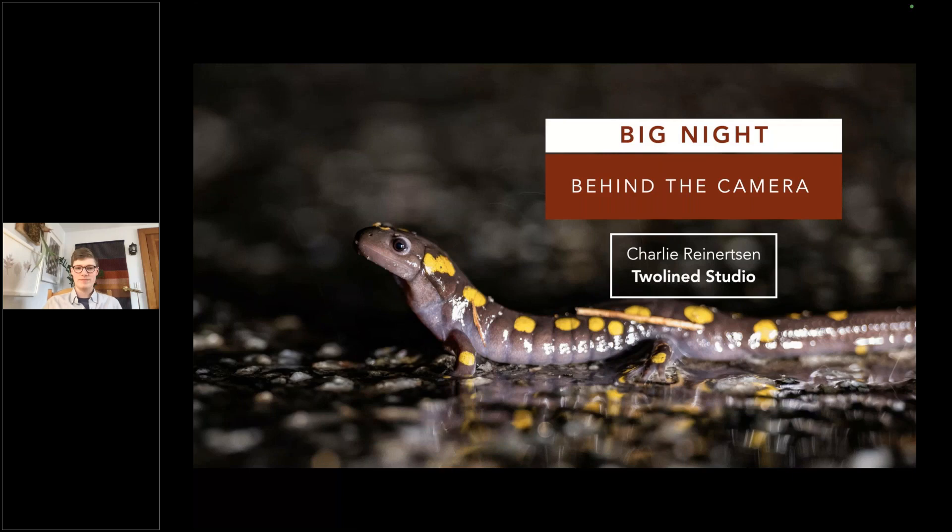Welcome to Natural Habitat Adventures Daily Dose of Nature. I'm your host, Sunny Vanderstar. Today's topic is Big Night Migration Part 2, Behind the Camera, presented by our fabulous Nathab Expedition Leader, Charlie Reinertsen. Thanks so much for being here today. We are ready for Part 2. Let's go ahead. Thank you, Sunny.